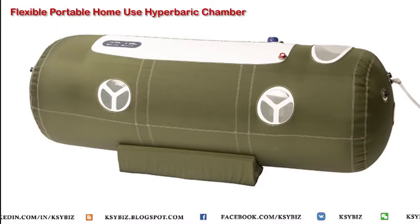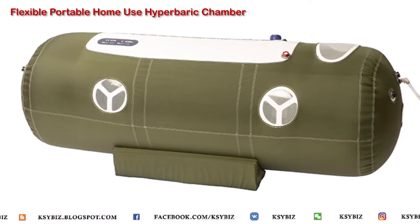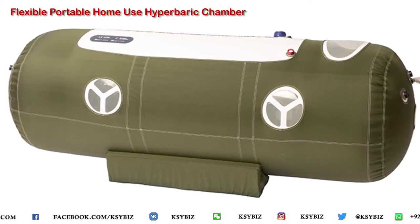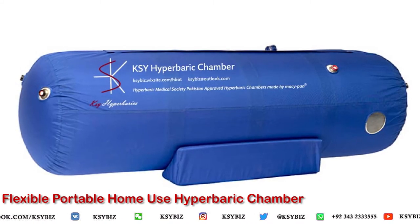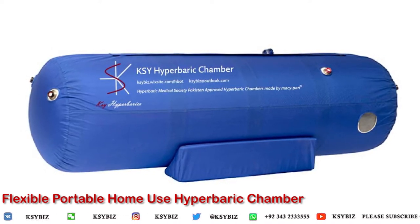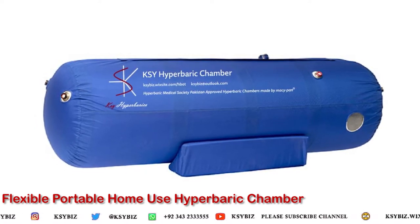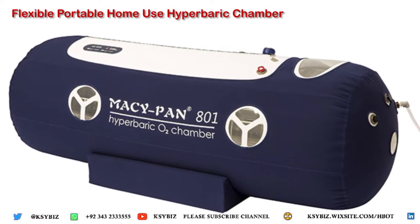The problem of heat and humidity arises when air is compressed. The compressed air brings the molecules together, causing the temperature to rise. A person using the flexible portable hyperbaric chamber at home experiences significant discomfort. Because of this discomfort, many people leave the treatment midway and don't get the full benefit of the therapy.